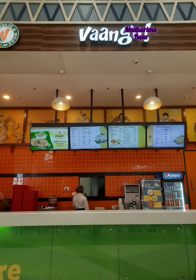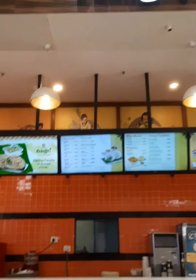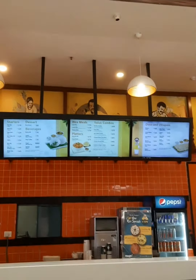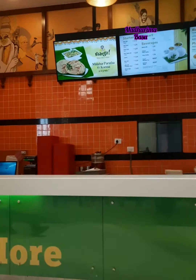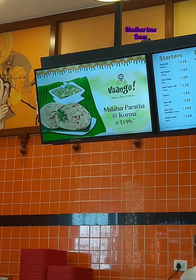This is South City Mall food court, and this is Van Gogh South City — Van Gogh, I'm not sure how it's pronounced. I'm going to try the Malabar Paratha with Korma for 199 rupees, and that was my best decision — choosing this combo.